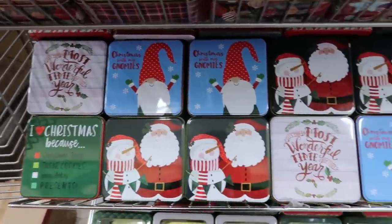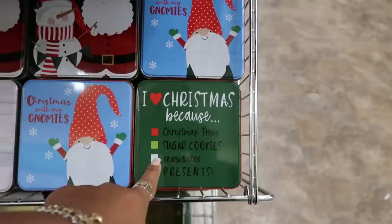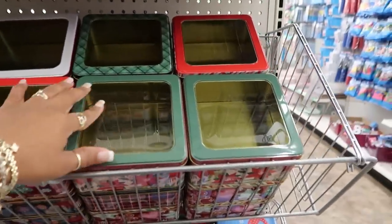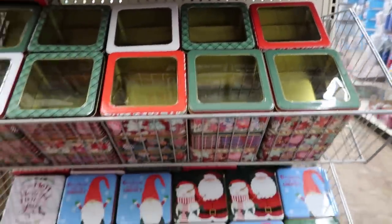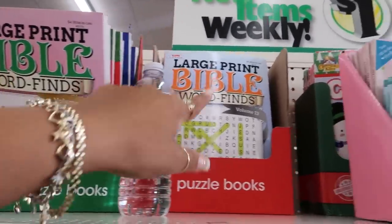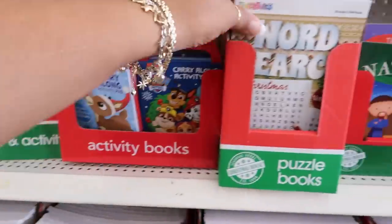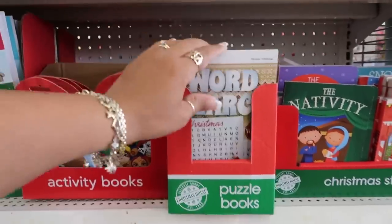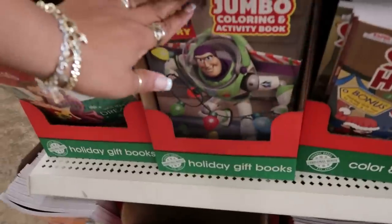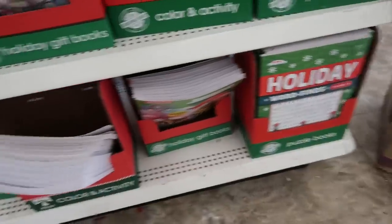More of the tin cans over here — aren't those cute? 'I love Christmas because...' You got a few different ones, the clear tops too. Here's some large-print Bible word finds — that's cool. They say they retail for $4.95. Christmas word search, coloring books — oh, they got Toy Story! Santa's helper, and there's some more holiday word finds down there.